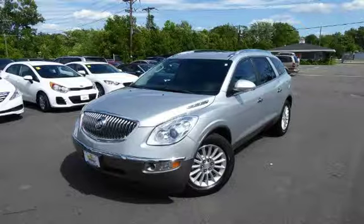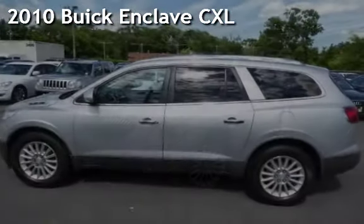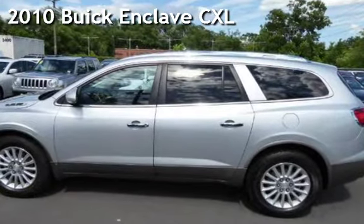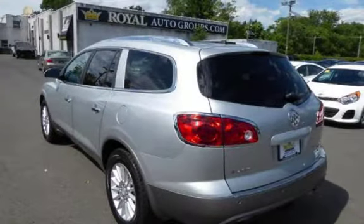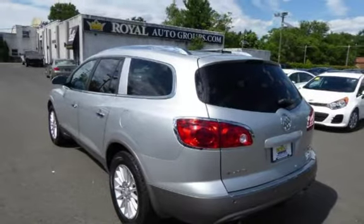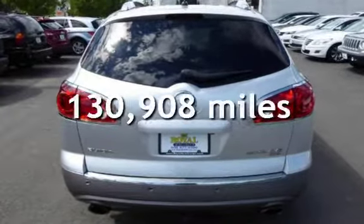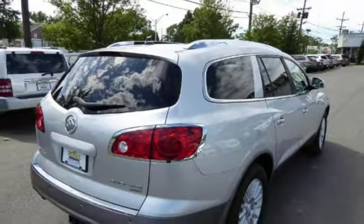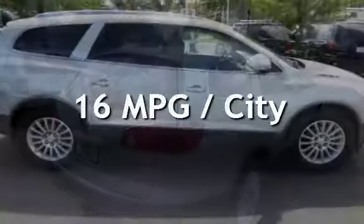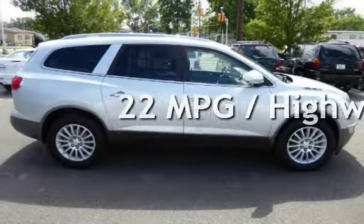Another beautiful vehicle, value priced thousands below the market. Presenting a pre-owned 2010 Buick Enclave CXL. This four-door SUV has a six-cylinder, 3.6-liter V6 engine, with all-wheel drive and an automatic transmission. This Buick has less than 131,000 miles on the odometer. Estimated fuel economy for this vehicle is 16 miles per gallon in the city and 22 miles per gallon on the highway.